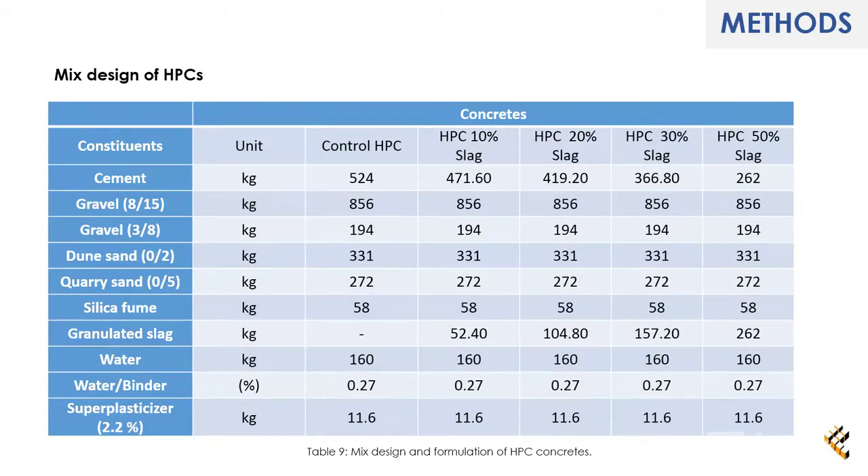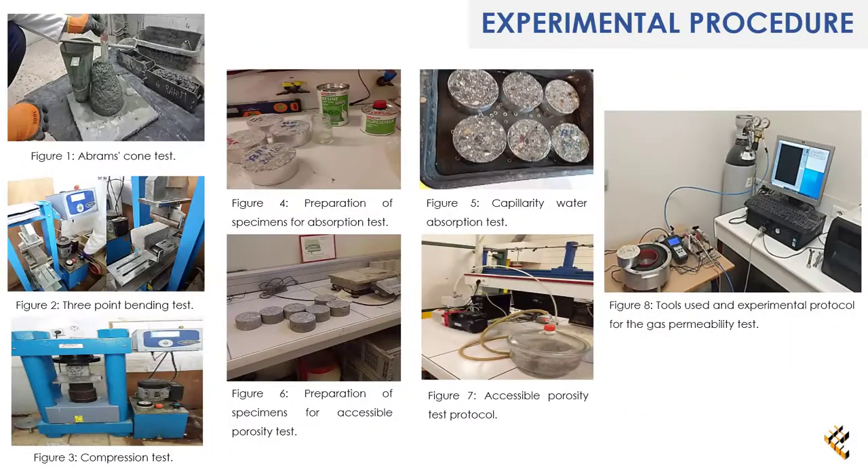Methods: Table 9 represents the mix design and formulation of HPC concrete. Experimental Procedure: The workability of the concrete was tested as shown in Figure 1. The compressive and flexural strength were tested as shown in Figures 2 and 3. The durability tests — capillary water absorption, accessible porosity, and gas permeability — are shown in Figures 5, 7, and 8, respectively.